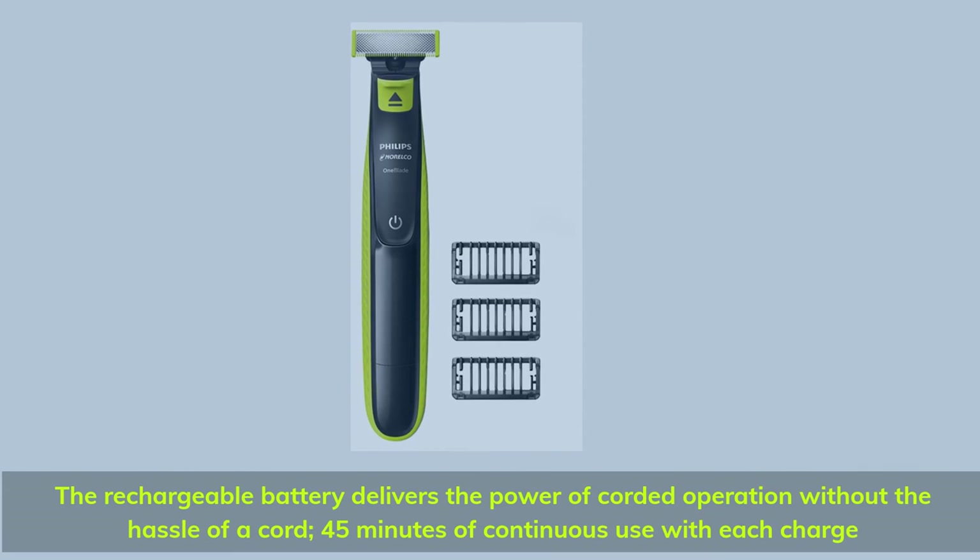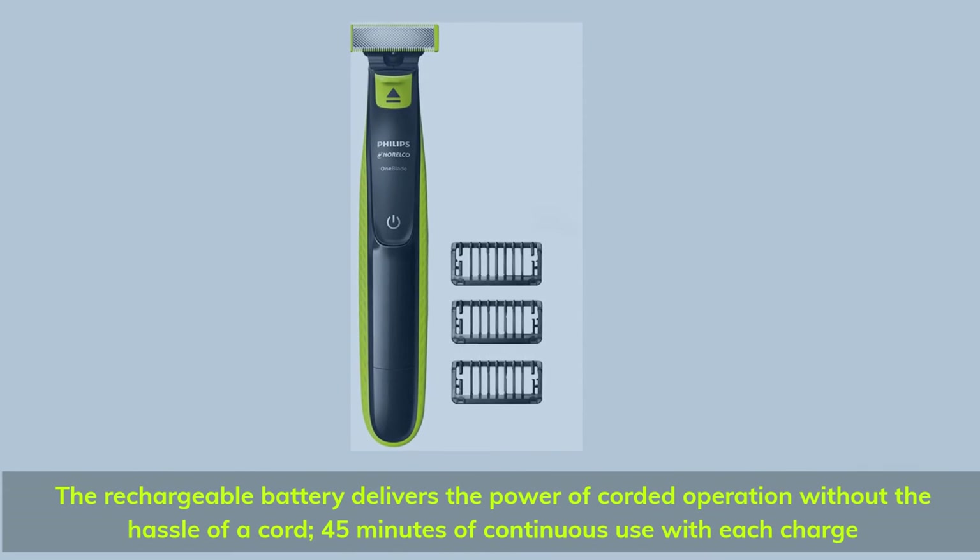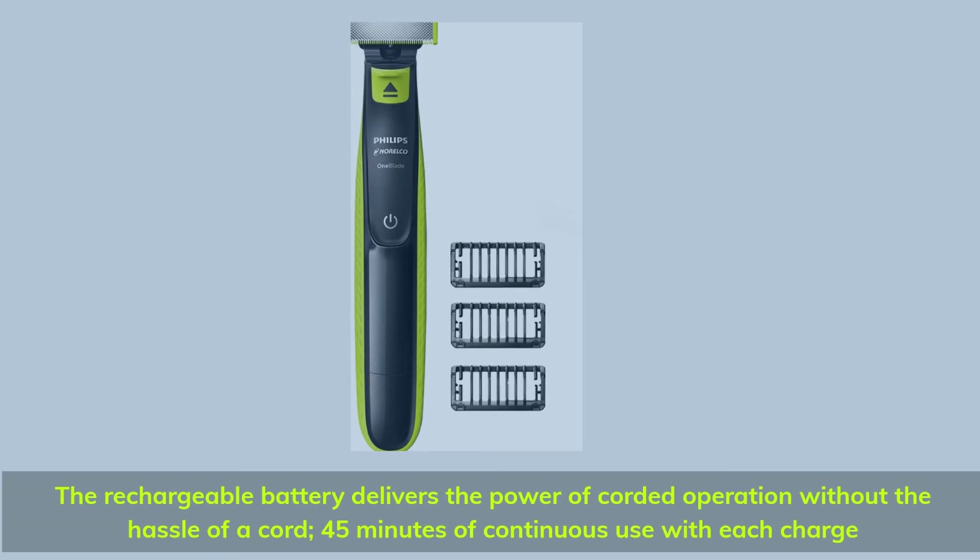The rechargeable battery delivers the power of corded operation without the hassle of a cord — 45 minutes of continuous use with each charge.